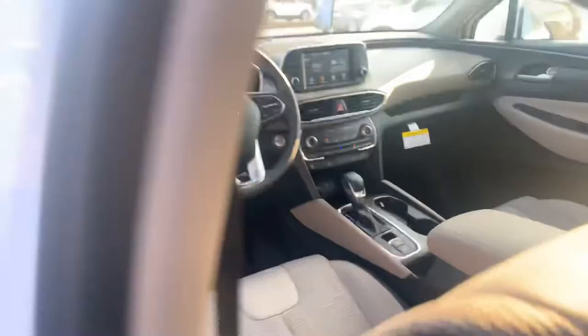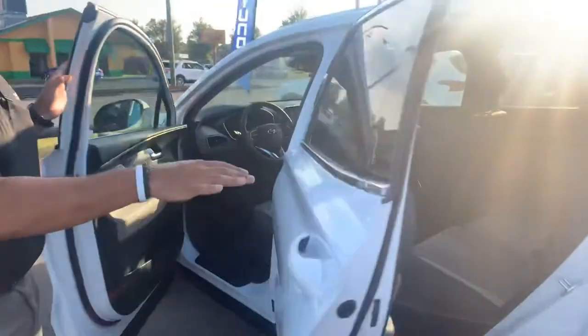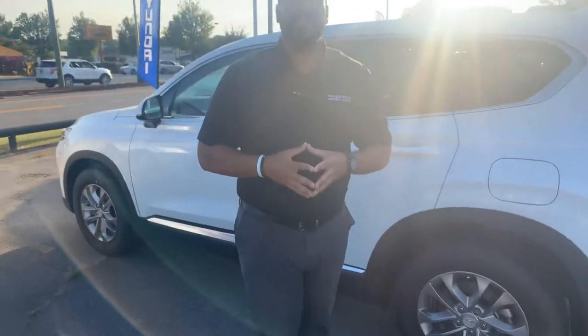But the best part about our vehicles are the warranties. Five-year, 60,000-mile new car warranty, and a 10-year, 100,000-mile powertrain warranty, which we doubled for 20 years, 200,000 miles — unheard of. Again, we have several different color and trim options, both interior and exterior to choose from.